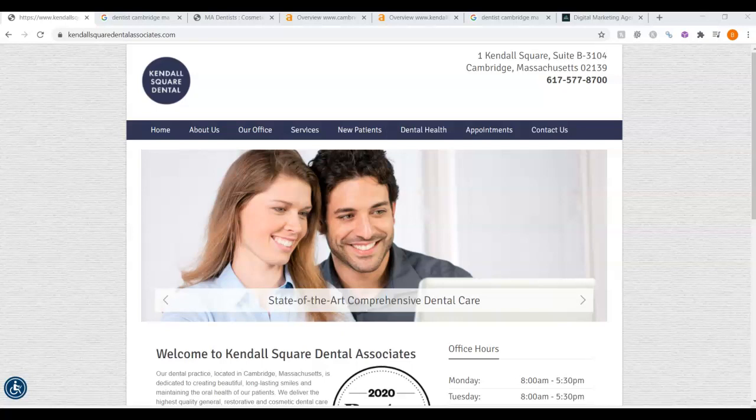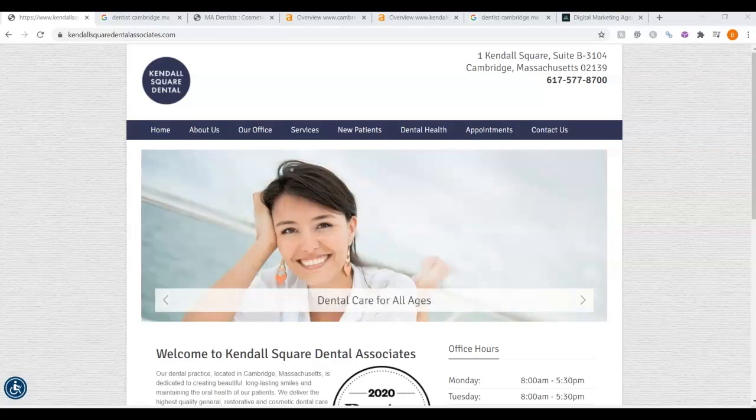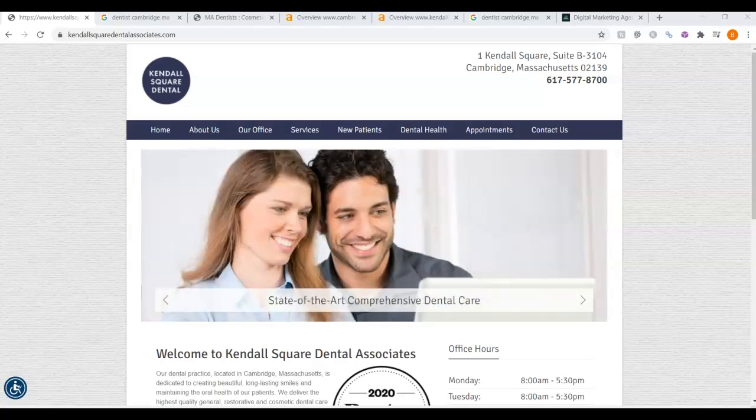Good morning, Dr. Kalejas. My name is Brie from Northland Marketing. How are you doing today? I spoke with Amy on Friday, and she said to go ahead and take a look at your website. So as promised, here is your analysis.